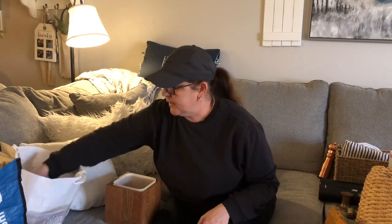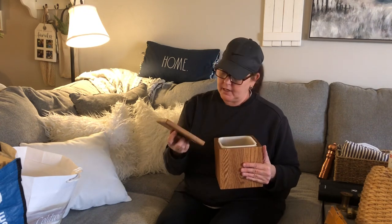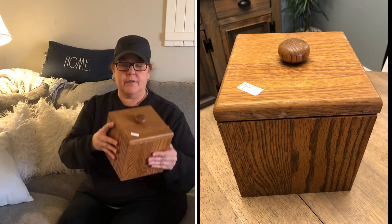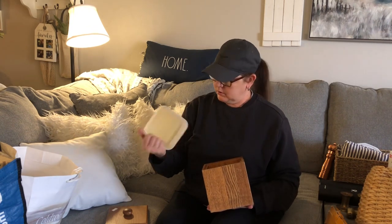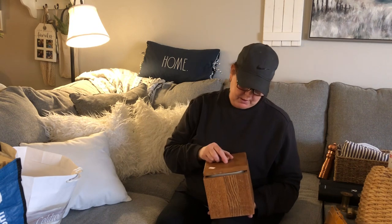Then I got this wooden box — it looks like oak — also at Helping Hands for a dollar. I thought that was a really good deal. I can replace the knob, sand it, restain it, paint it — or maybe use it for my dog Milo's treats. Cool little find.